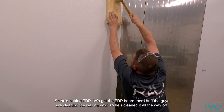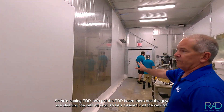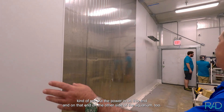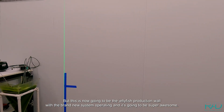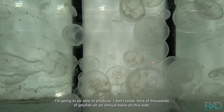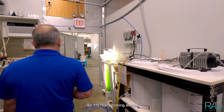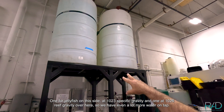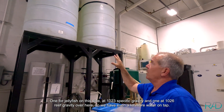Inside the room they've got it ready too. He's putting FRP board and the guys have cleaned the wall all the way off. We're going to put FRP all the way down the whole length. We're going to pre-wire the power on this end and on that end on the other side of the aquarium too. This is now going to be the jellyfish production wall with the brand new system operating. We're going to be able to produce tens of thousands of jellyfish on an annual basis on this side. We've got green water growing now too, and our big water tanks up here — one for jellyfish at 1023 specific gravity, one at 1026 reef gravity over here. So we have a lot more water on tap.